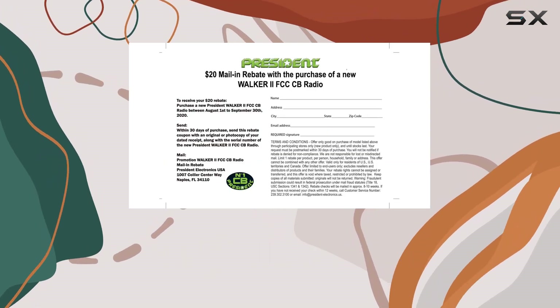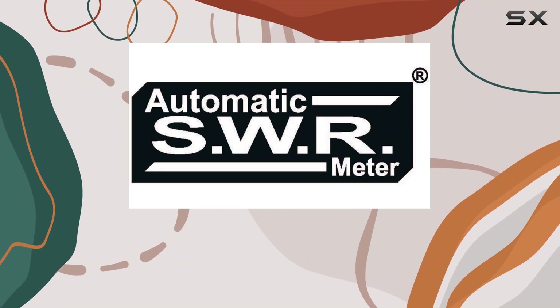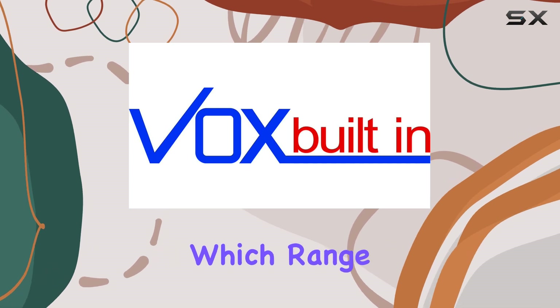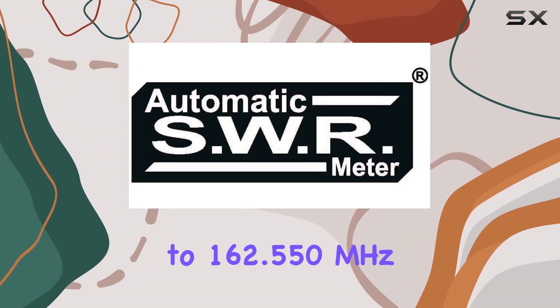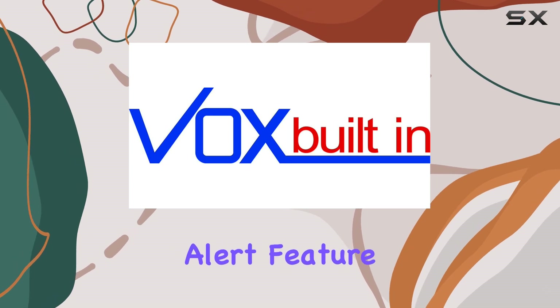Additionally, the multifunction LCD display is bright and clear, showing essential information like signal strength and the channel number. It even displays the weather channels, which range from 162.400 MHz to 162.550 MHz, ensuring you're always informed about severe weather conditions.